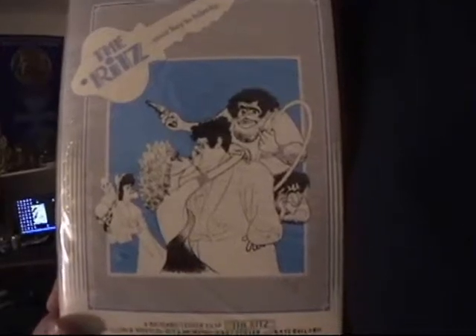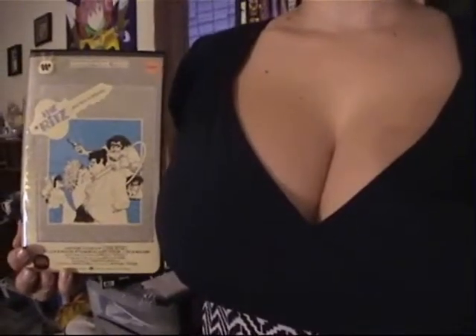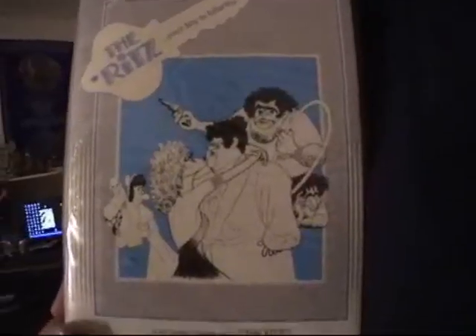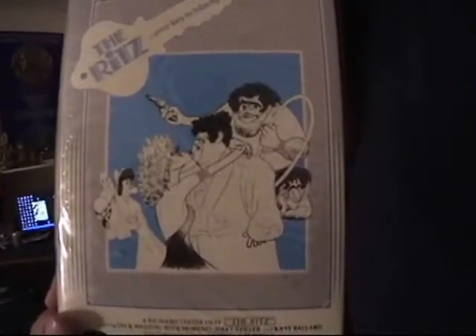Hey, it's Vic, your innkeeper of the Hotel Big Box, and we're going to take a look at one of the more mainstream companies of the big box era as we spotlight the Warner Home Video release of The Ritz. Judging from this box cover, I can only imagine it's one of those Ralph Bakshi student films. I say we're in for a nice little treat here.